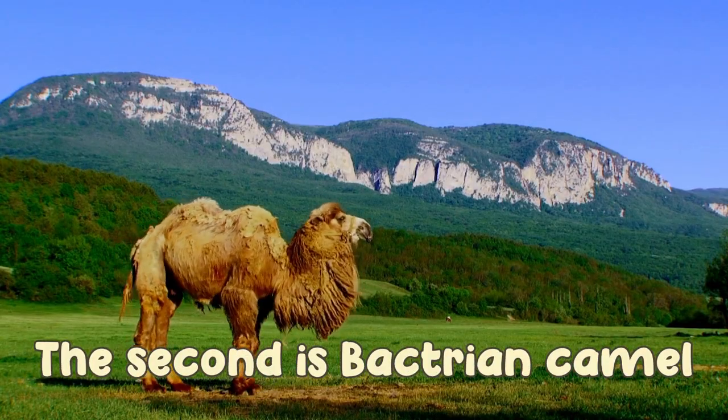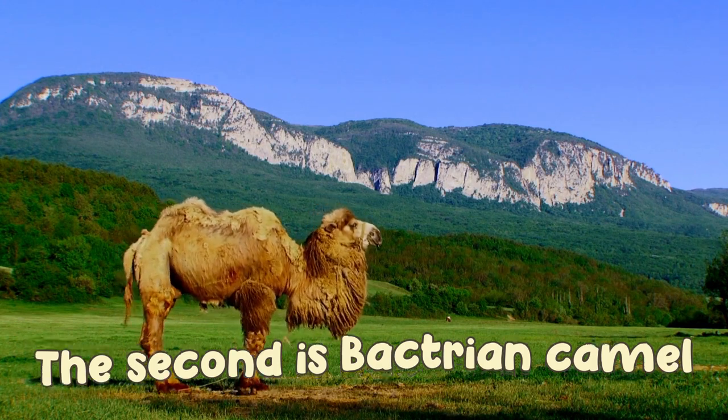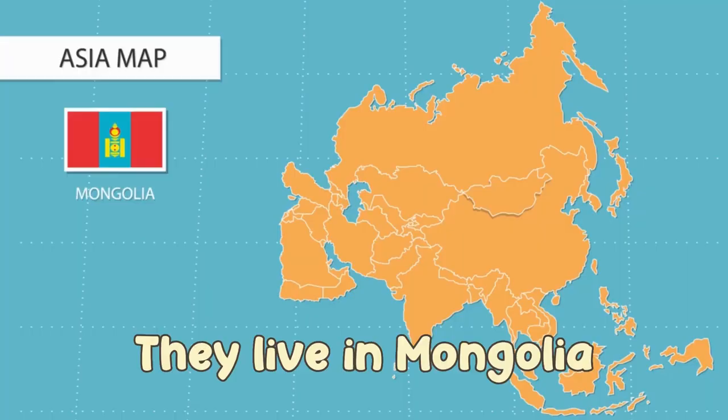The second is the Bactrian camel. They live in Mongolia.